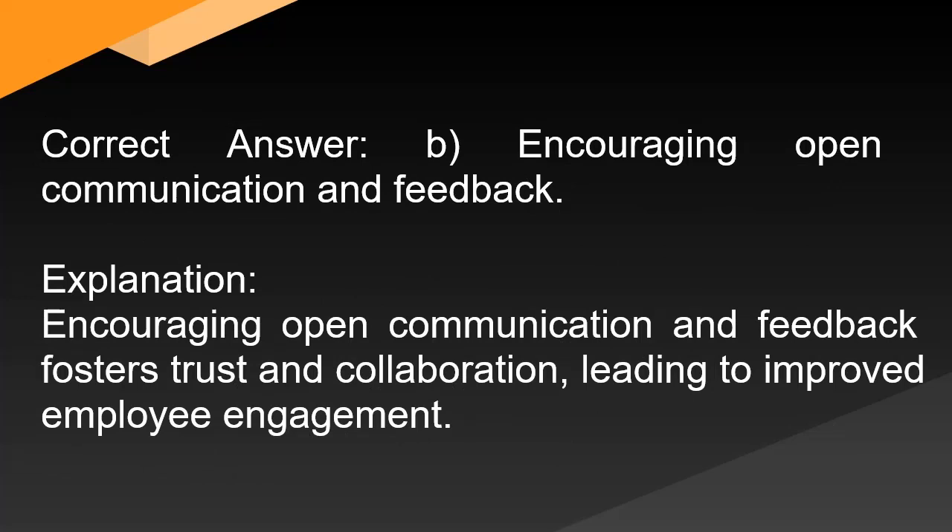Correct answer: B. Encouraging open communication and feedback. Explanation: Encouraging open communication and feedback fosters trust and collaboration, leading to improved employee engagement.